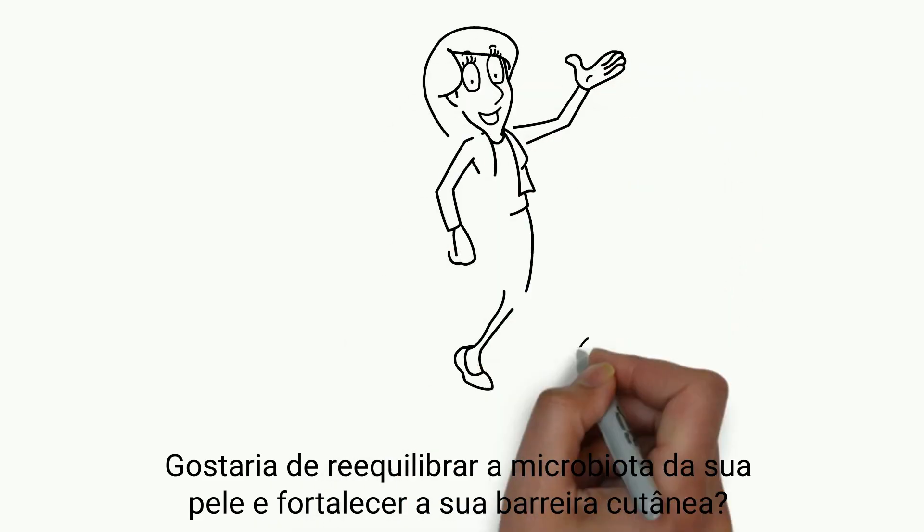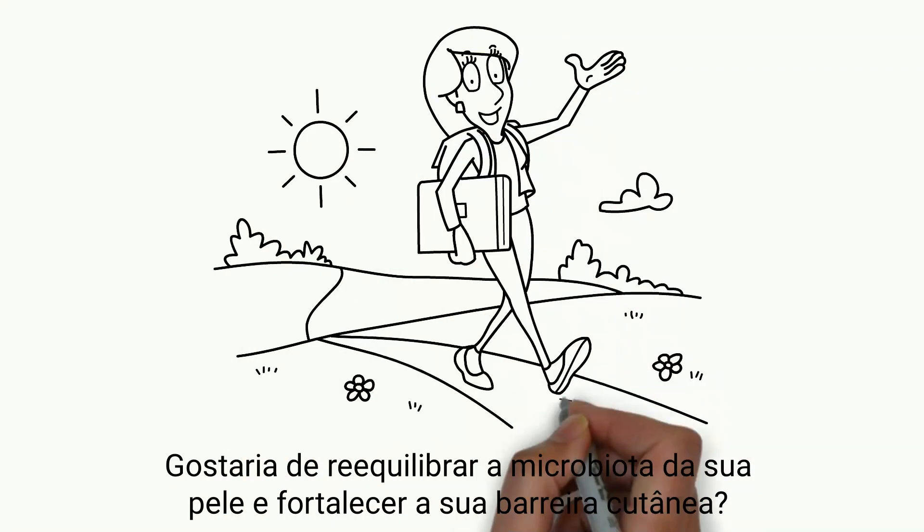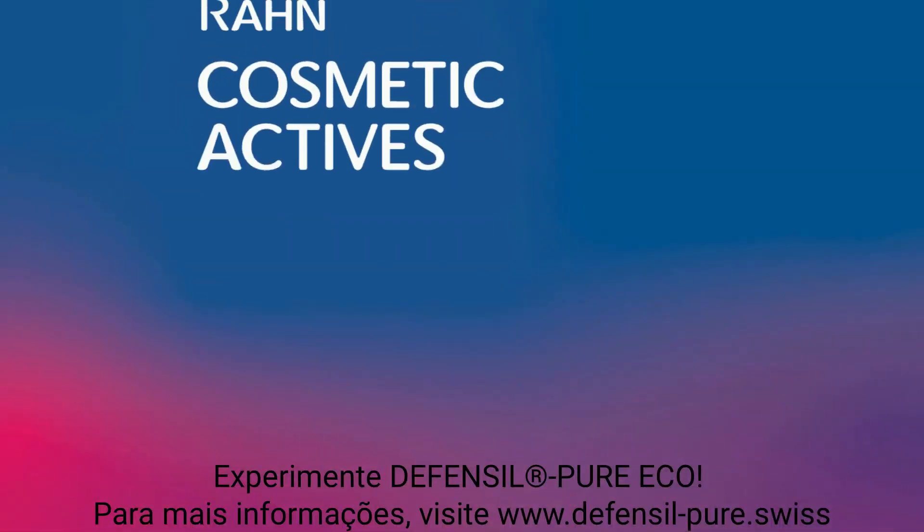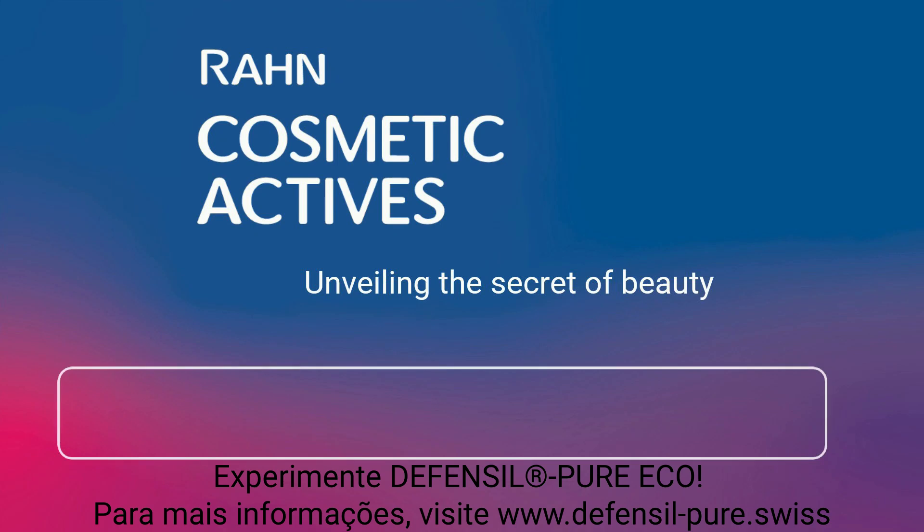Would you like to bring your skin microbiota back into balance and strengthen your skin barrier? Try Defensil Pure Eco. For more information, visit www.defensil-pure.swiss.